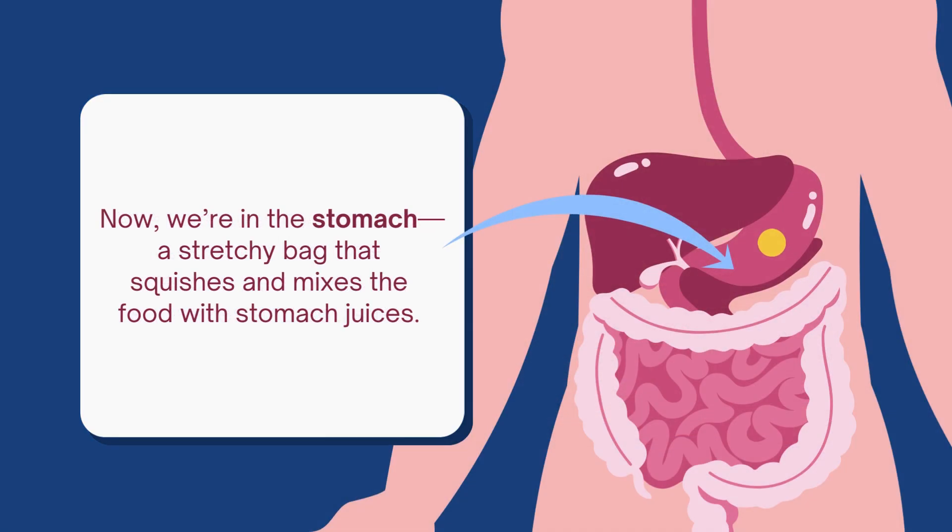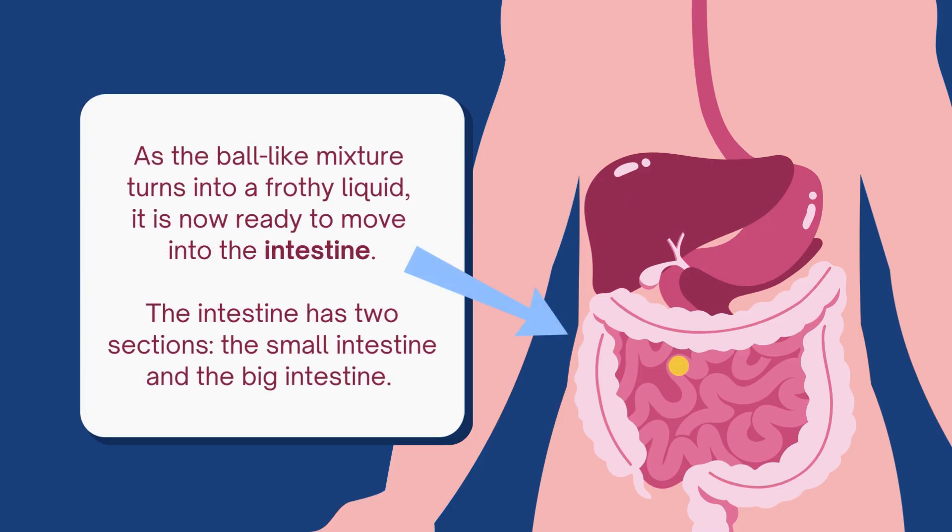Now we're in the stomach, a stretchy bag that squishes and mixes the food with stomach juices. As the ball-like mixture turns into a frothy liquid, it is now ready to move into the intestine.